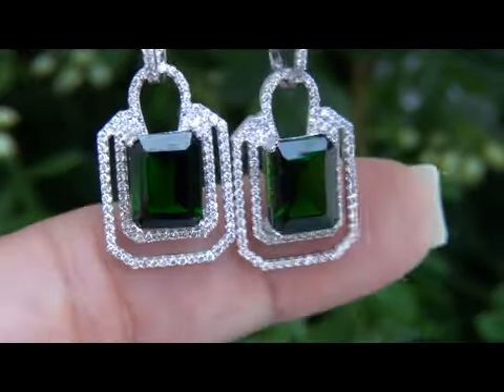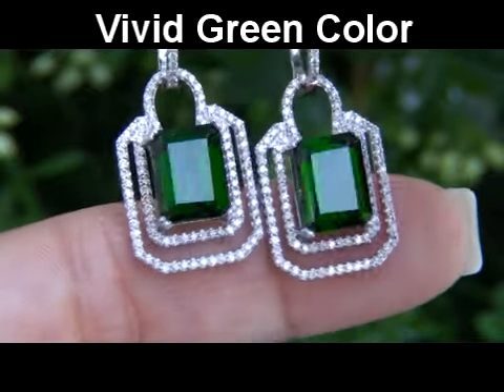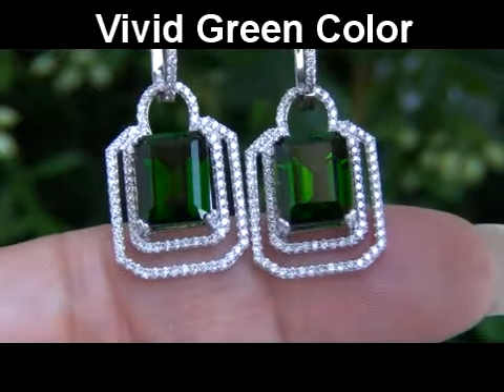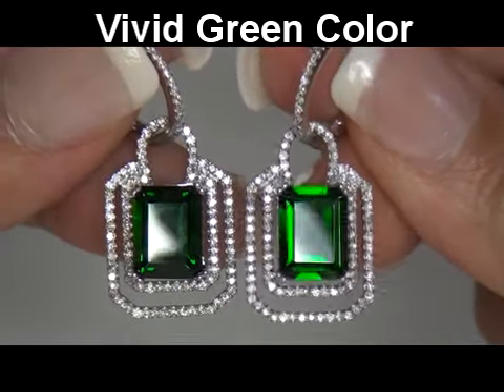These extraordinary chrome diopside gemstones are large, completely eye clean, and display a vivid green color, making these earrings an exotic gemstone jewelry collector's dream.